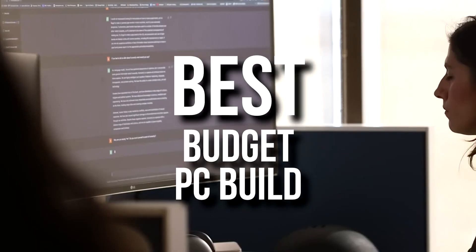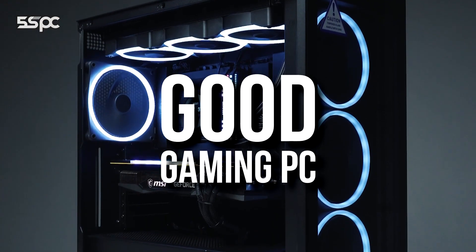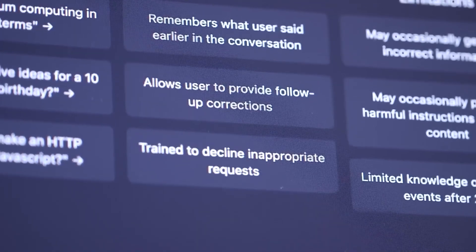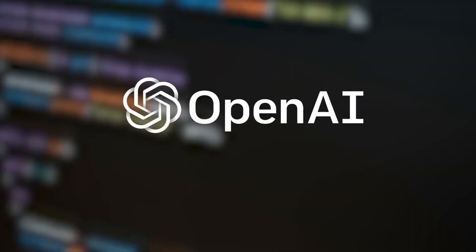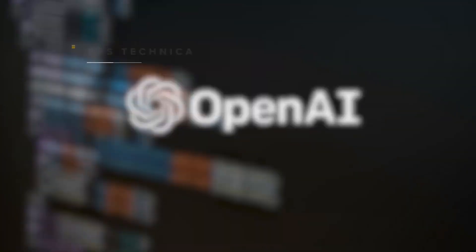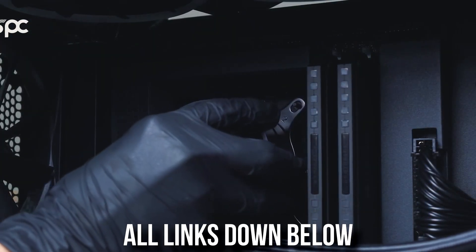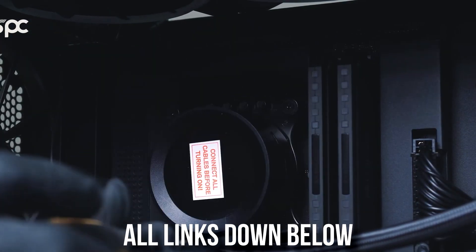I asked ChatGPT to give me the best budget PC build, and you will find out if you can actually trust this AI or not to buy a good gaming PC for the price. You will have both the PC build that this software created as well as my PC build that we are going to compare.